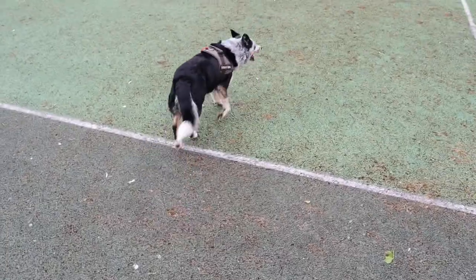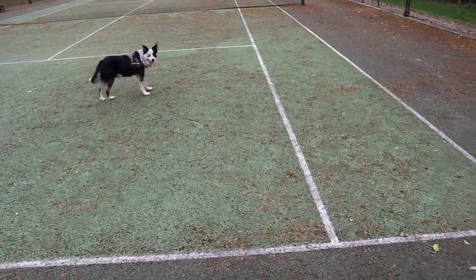Are we going to be busy today? I think we are. We've got a tennis court to clean.